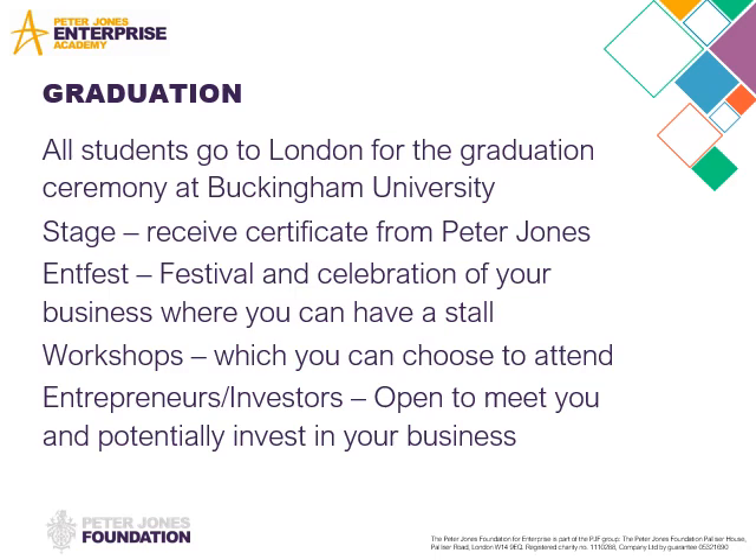Graduation is for everybody. This normally is in June at Buckingham University, and again this is changed to September this year — it's going to be at Hampton Court Palace. All students on the Peter Jones programme will go and meet Peter. They get a certificate and they'll go onto the stage to be presented with it.